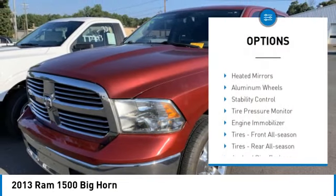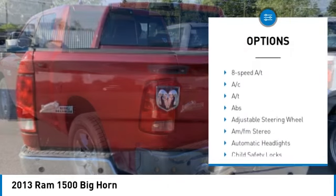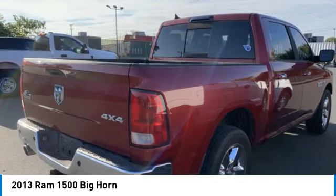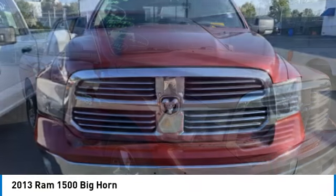Sliding rear window, four-wheel drive, heated mirrors, aluminum wheels, stability control, tire pressure monitor, engine immobilizer, front and rear all-season tires, and four-wheel disc brakes.